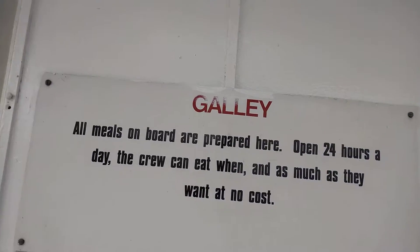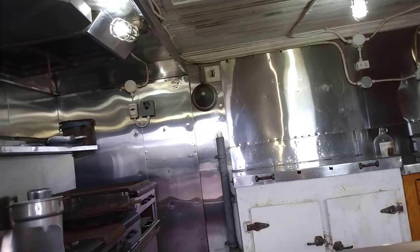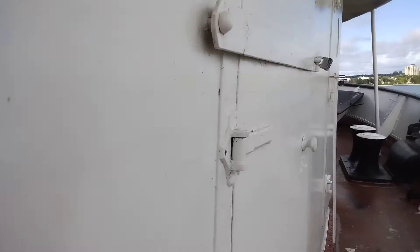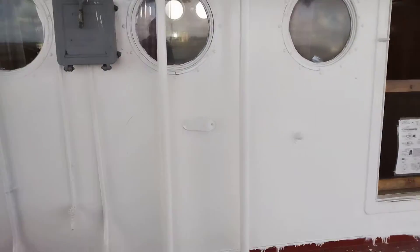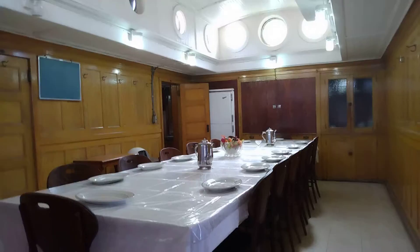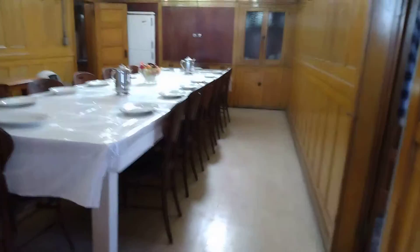Now let's check out the galley. You know, the lighting in these rooms kind of reminds me of the very first church I went to as a kid. Just something about them. It's hard to see what's in there on the camera, so I apologize. We are on the stern. This is the dining room right here, right ahead. Very nice.